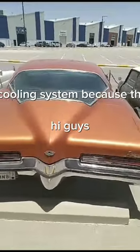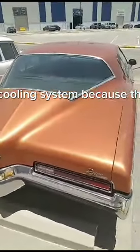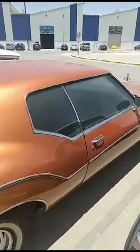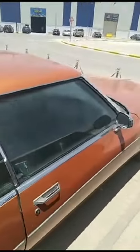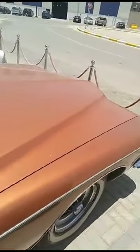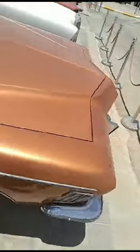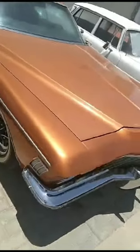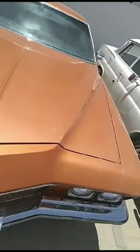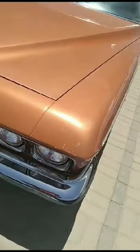Hi guys, welcome to my vlog. We have a new client: a Ford Pontiac 1972 V8 engine. The customer wants to modify the engine and the cooling system because this classic has no air conditioning, and even the engine fan is a clutch type. The customer wants to modify it to electronic, so we need to install a dual auxiliary fan.